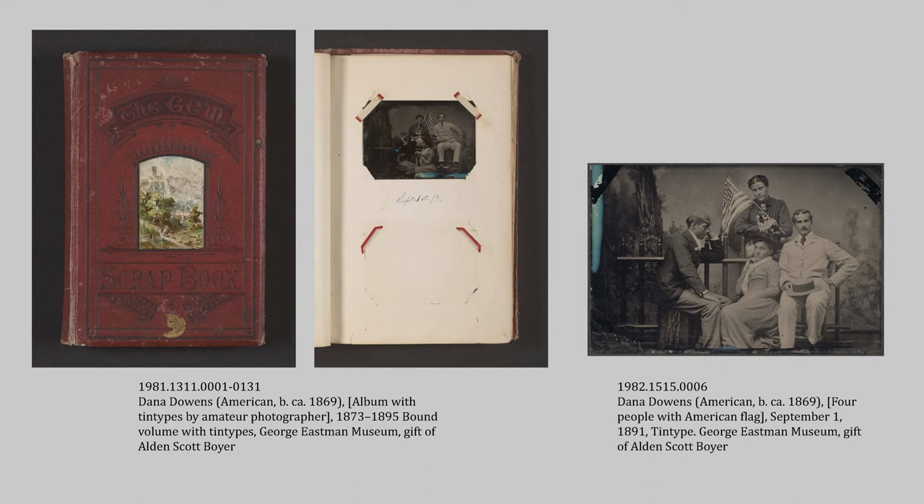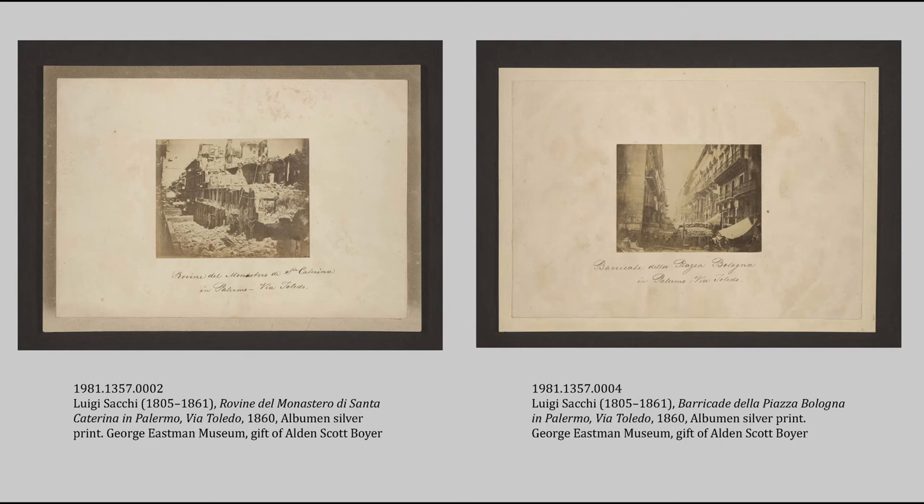Another great part of cataloging is being able to add to our existing collections without actually adding anything. An important aspect of the research side of cataloging is being able to attribute photographers to objects. These are both photographs from 1860 from the siege of Palermo, Sicily by Giuseppe Garibaldi during the Italian unification wars. Thanks to our great library that had a catalog in Italian, I was able to attribute the rest of the images to a photographer named Luigi Sacchi, an early Italian photographer who died in 1861. So before we only had one image by him in the collection, and now we have five.